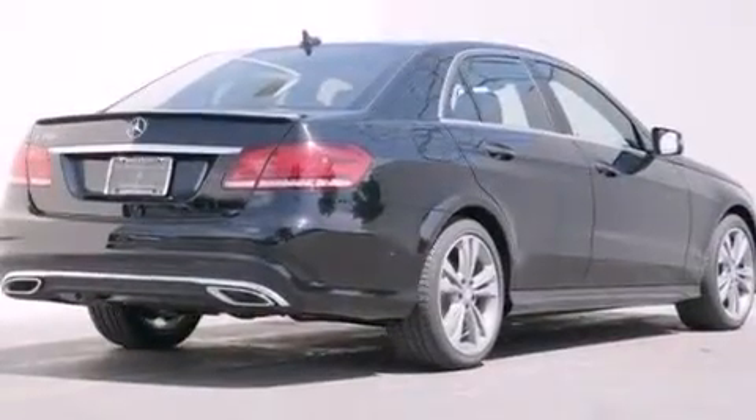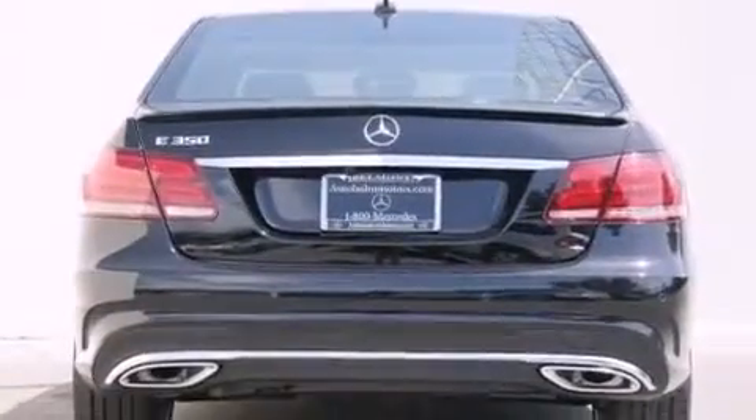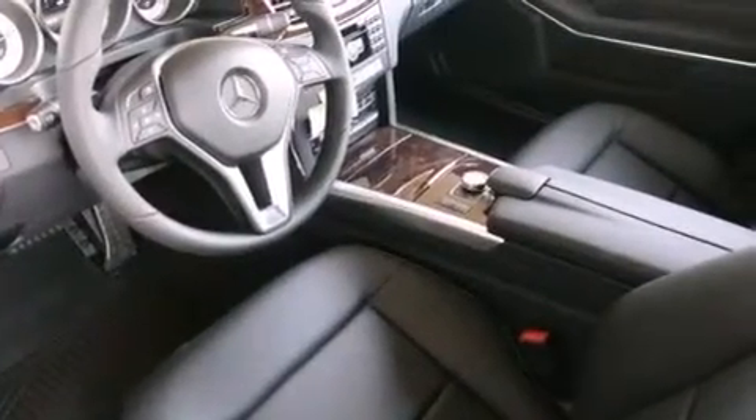Its top features and packages include the Premium One Package, a navigation system, a rearview camera, keyless go, heated seats, blind spot assist, Cirrus satellite radio, a sport package, LED headlights, and lane-keeping assist.